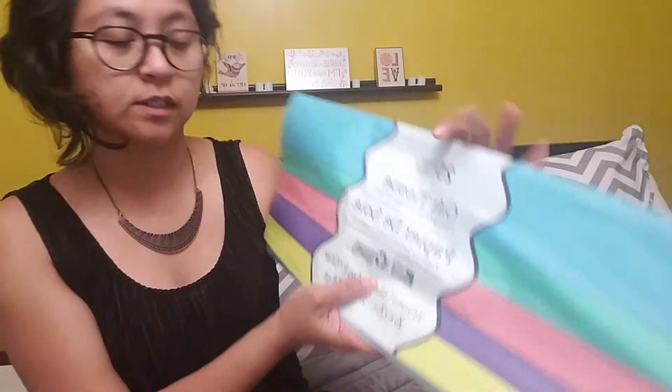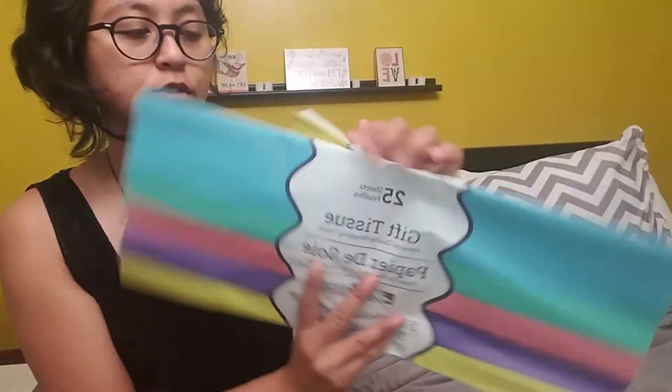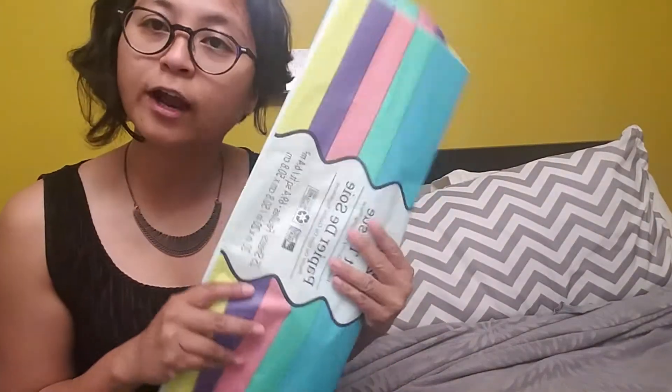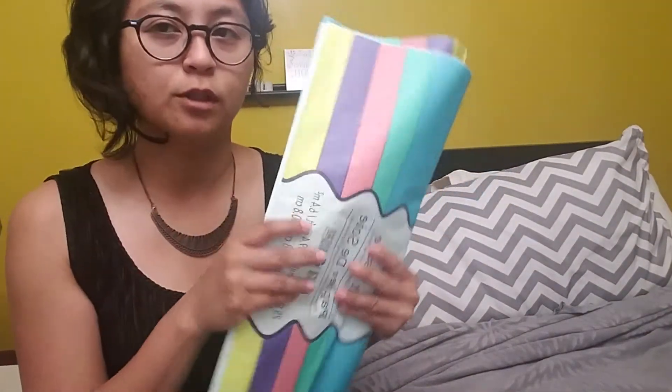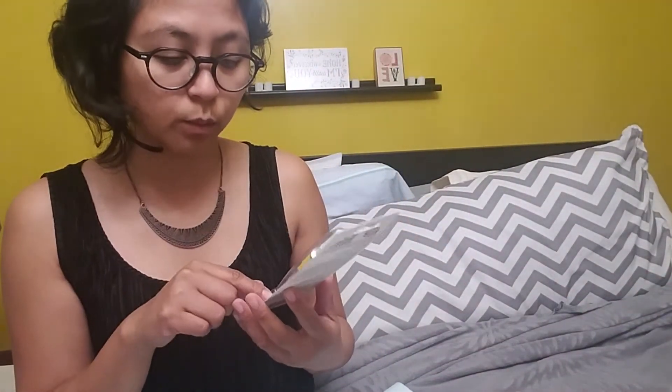I purchased these tissue papers and I was so excited to find these colors — I purchased two packs. I happen to have a DIY for it, so comment down below if you want me to share what I'm going to make with these tissue papers. And I also found this Goof Off — this one removes oil and grease. I just picked one up to put in my stash.